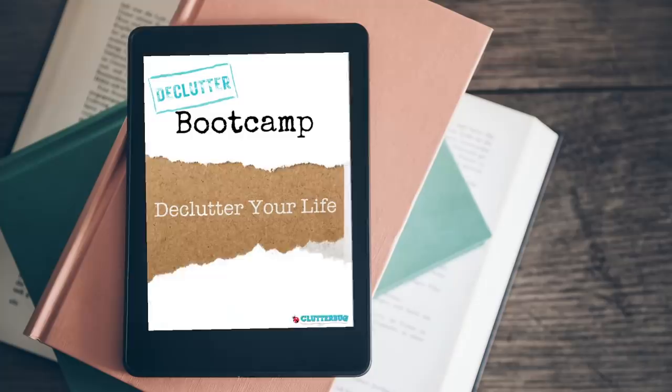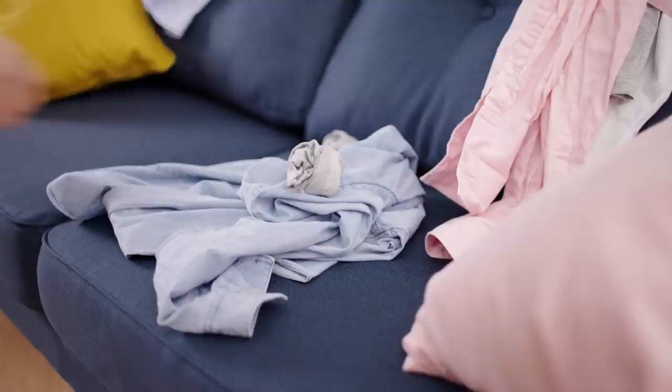Hey and welcome back. Today is week one of our decluttering bootcamp. Are you ready? Have you stretched a little bit? It's time to actually take action on our space so you can have a home that feels effortless to maintain and one that you could be proud of. So this week we're starting small — we're starting with what I call trash bag therapy.